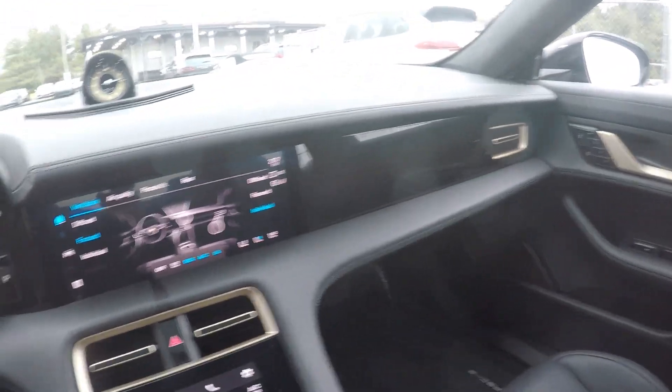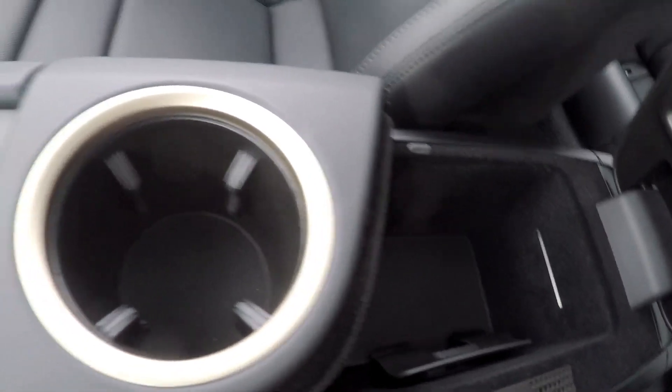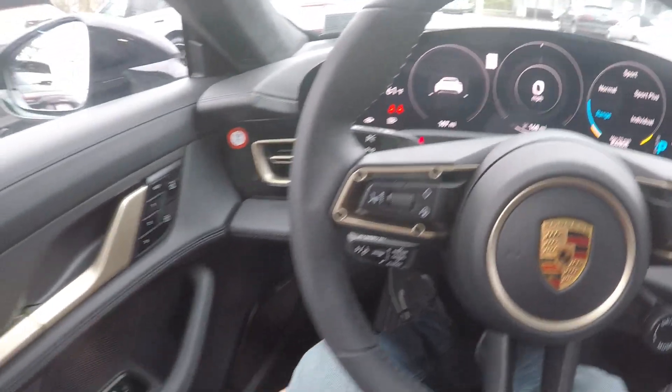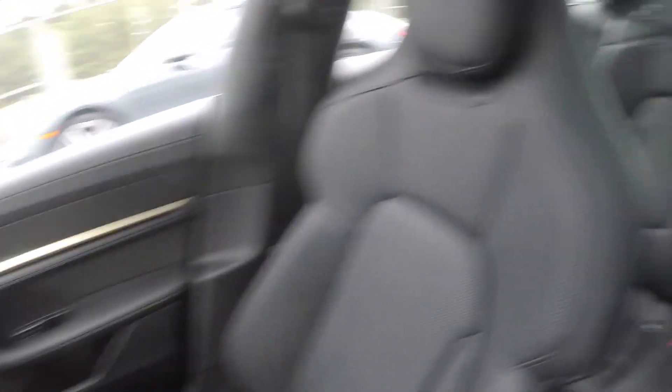To recap: beautiful quality, nice materials everywhere. There's a wireless charging pad in there and two cup holders. Listen, if you're in the market for this car, you're doing very well in life and you deserve to have nice things. This is unbelievable quality. Let's check out the back.